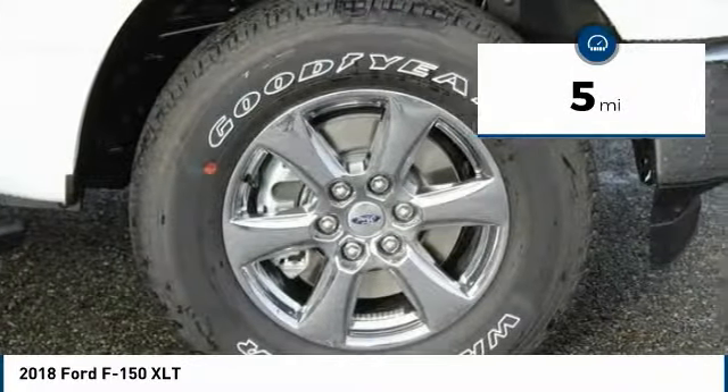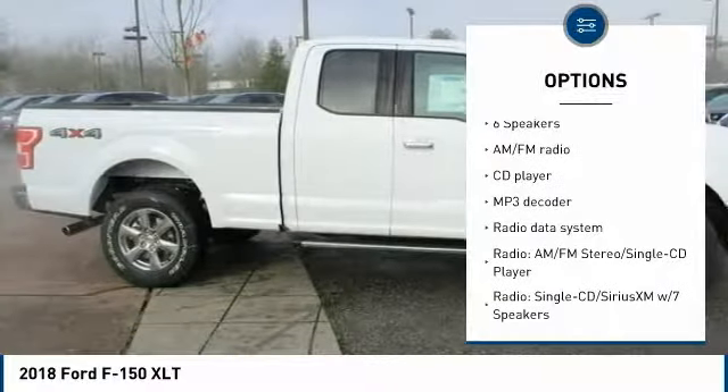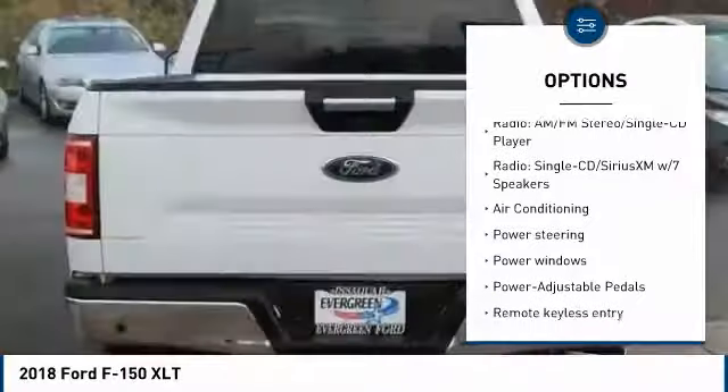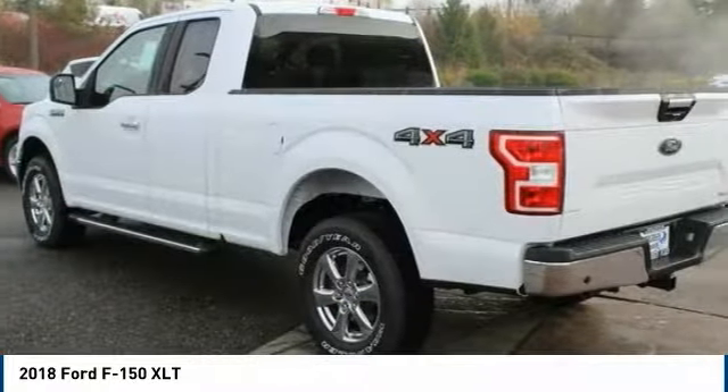Here are some of this vehicle's great options: traction control, dual airbags, air conditioning, power steering, alloy wheels, four-wheel disc brakes, center armrest, fog lights, power windows, security system.